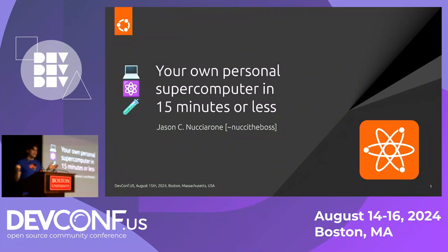Thank you everyone for coming on this stormy Thursday afternoon, very much appreciated. Today my talk will be about your own personal computer or supercomputer in 15 minutes or less.